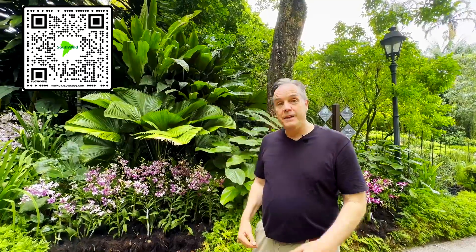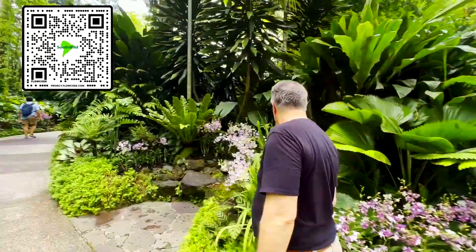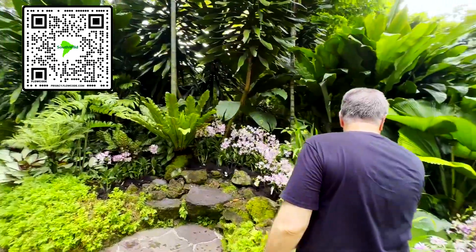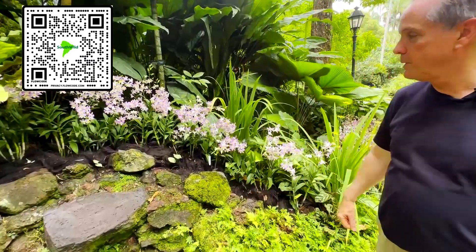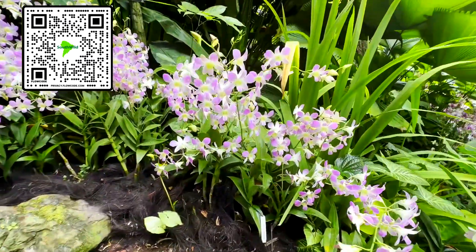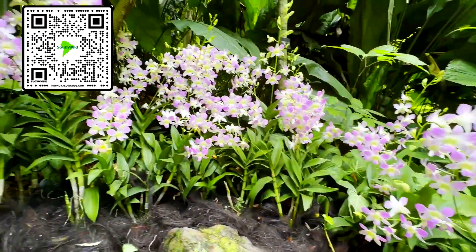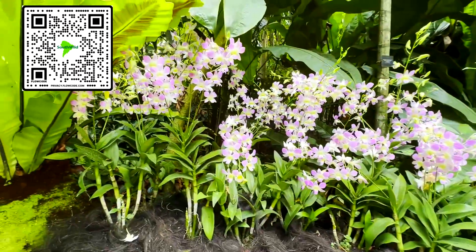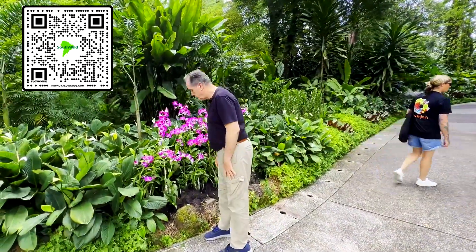You think you've seen it all, and the orchids surprise you again with something else amazing. Look at this little guy. You think they're all kind of purple, or pink and purple and white — but no, it's not so simple. There are orange ones. There are yellow ones.